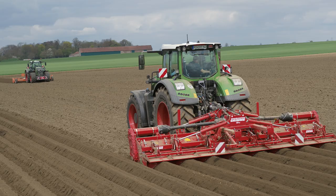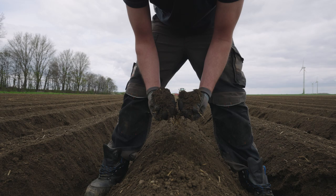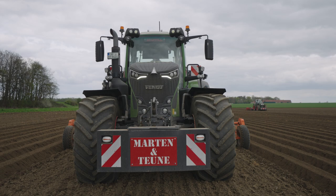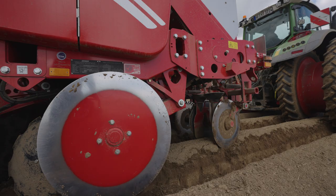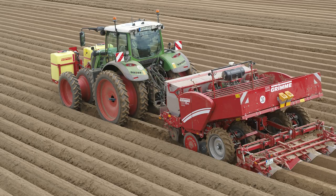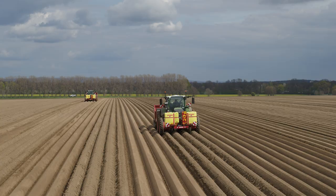Edouard has been a member of the team since 2016 and can usually be found in the workshop or helping with potato cultivation. In a best-case scenario, the planting machine should follow 12 to 24 hours after the bedformer. This gives the soil enough time to dry out, settle, and warm up. Together, the two four-row planters can cover up to 30 hectares a day.